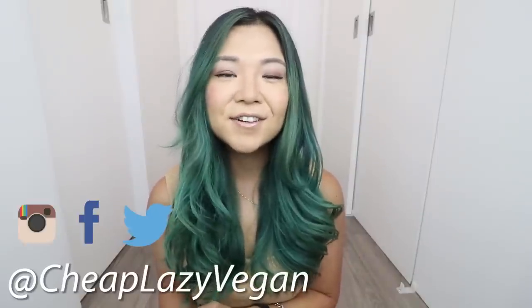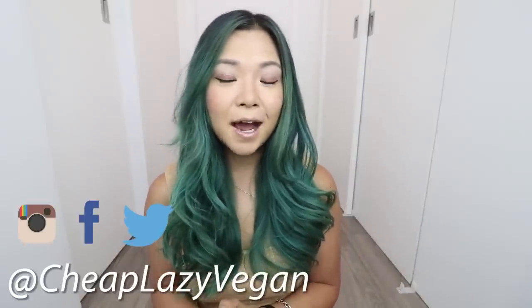Hey guys, it's Rose and welcome back to Cheap Lazy Vegan. Today is a bit of a different video, but I am so excited because I'm collaborating with Wishtrend to bring you guys a vegan and cruelty-free skincare box at a discounted price.